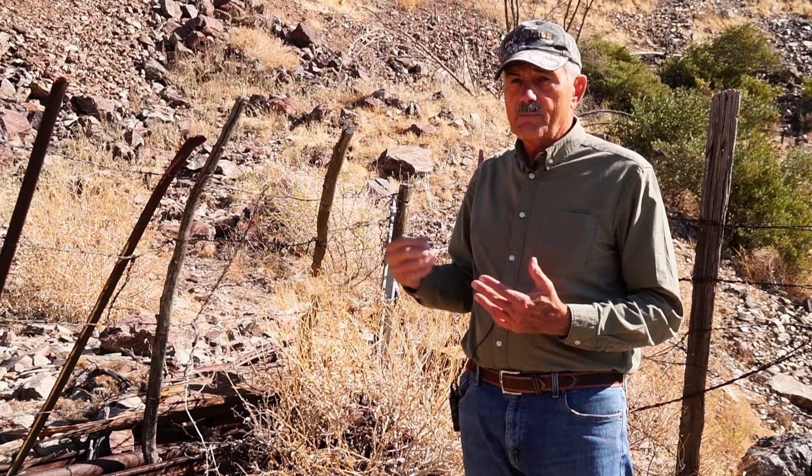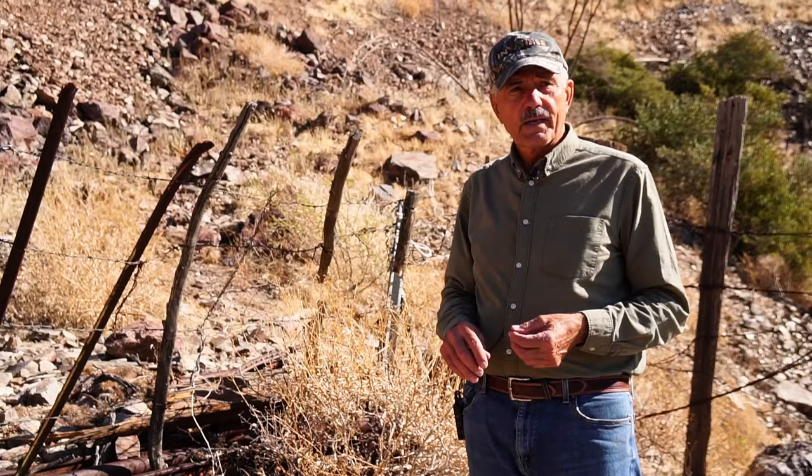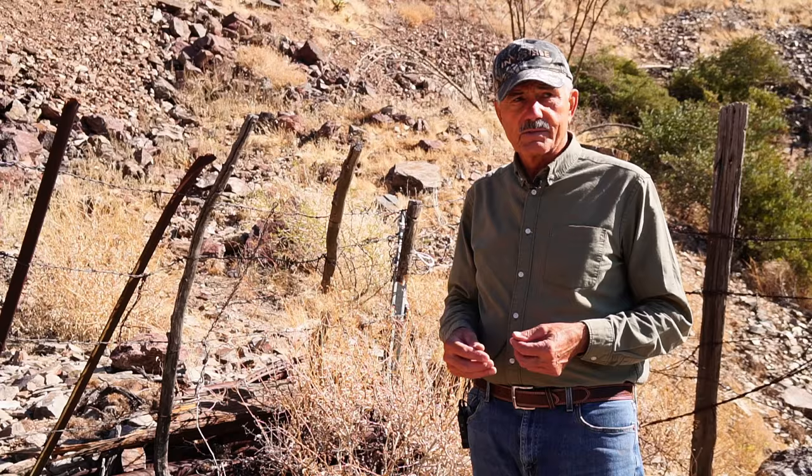Anyway, he snuck down there and picked up a couple sticks of dynamite somewhere, went back, and just blasted that opening closed — thinking he'd get back after the war and open it up someday, because he thought it would be worth a lot of money.